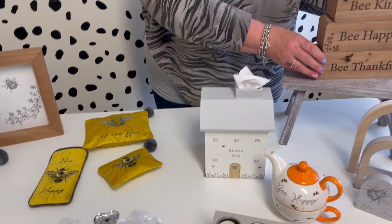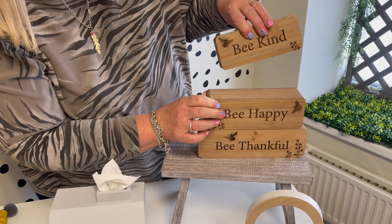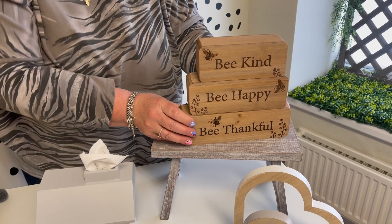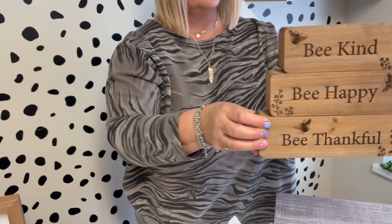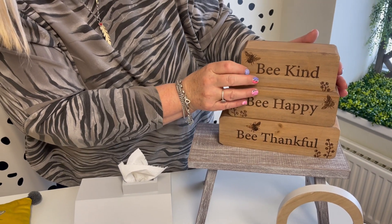And I'll take you to this piece here. It's one set but they come separate so you could actually display them in different ways. These have got like an etched laser effect on them with the bees and with the wording. It's a really nice gift with the wording: Be kind, be happy and be thankful. Such lovely sentiments.